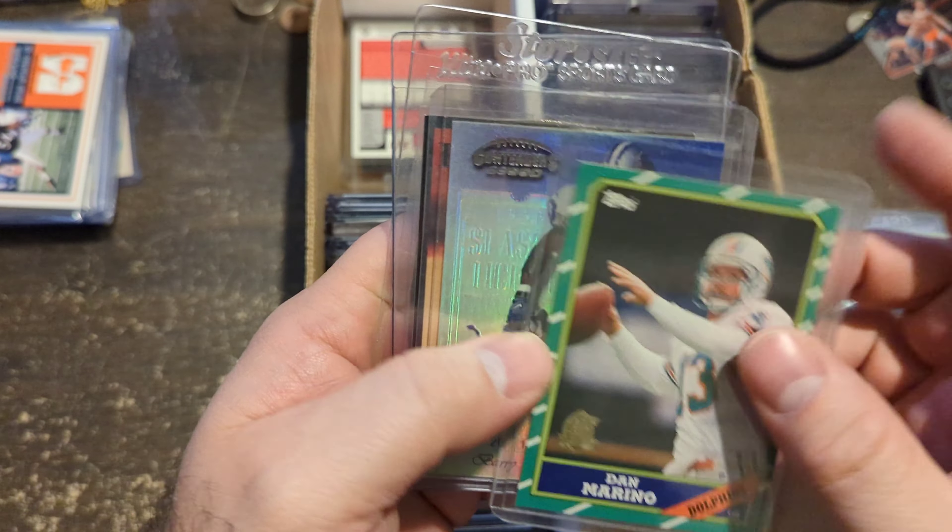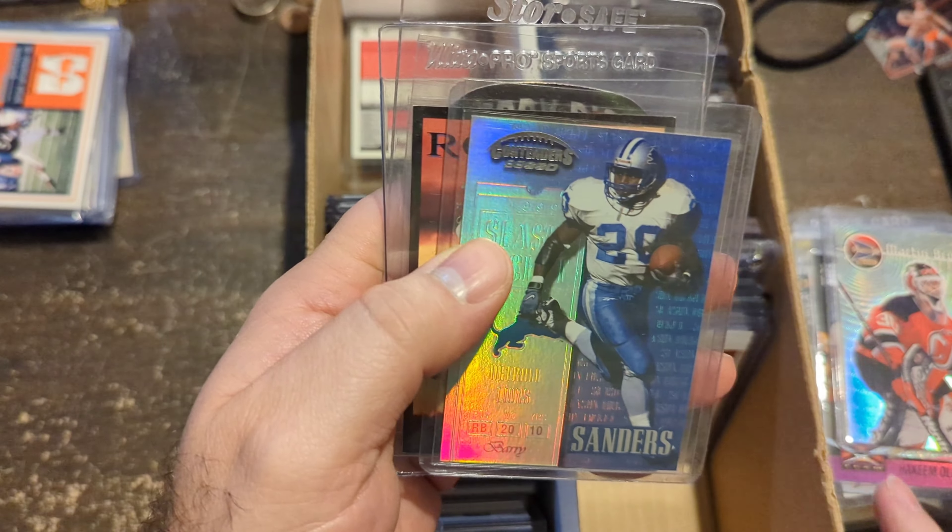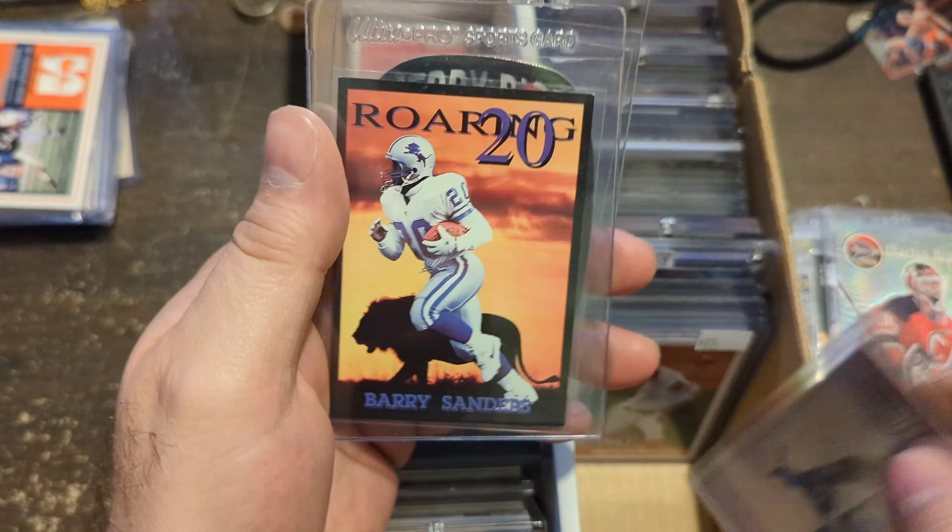40th Anniversary Dan Marino. SSD Contenders Barry Sanders Roaring 20s Barry Sanders card. Jerry Rice 49ers ring card insert. Then we have Steven Strasburg rookies — Chrome, Paper, and Heritage.